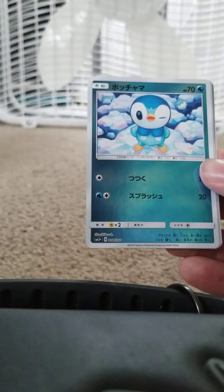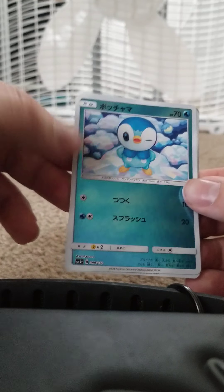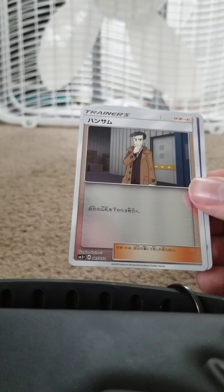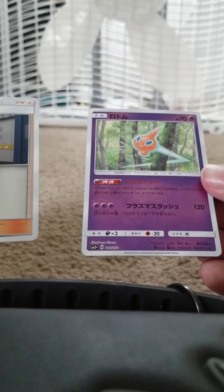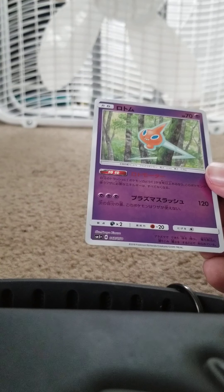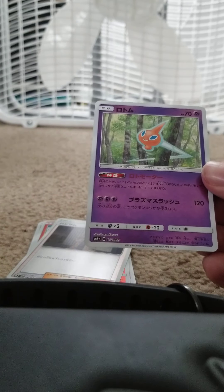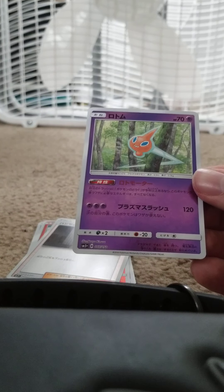We got two packs left. Got the basic Fighting Energy on this one. Got Piplup, HP 70 Water, 100 attack does 10 and 200 attack does 20. Chimchar again. We got Looker — the trainer — and then we got Rotom. Looker allows you to draw cards from the bottom of your deck or something like that. Rotom, HP 70 Psychic, ability I can't read, and 300 attack does 120 with an effect. One pack left — let's see if we can end on a high note.